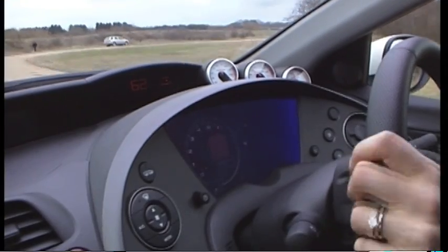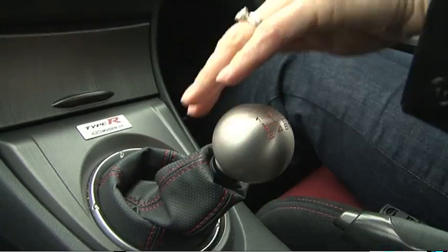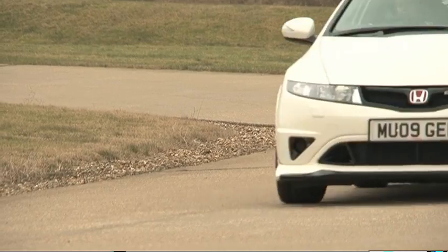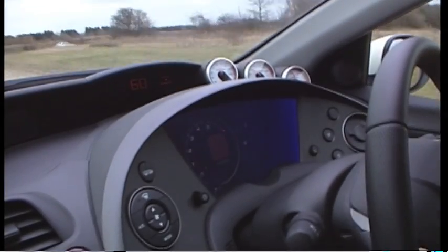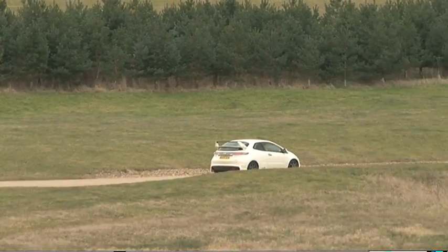Apart from a few squeaks from the dashboard, which is par for the course for this pre-production model, this car definitely feels more like a racing car than the standard Type R. The suspension is just so firm and it skips about a bit. There's typical front-wheel-drive tyre squeal, but that limited slip diff at the front eliminates a reasonable amount of understeer. You still do get some, but there's a lot more grip at the front end than in the road car.